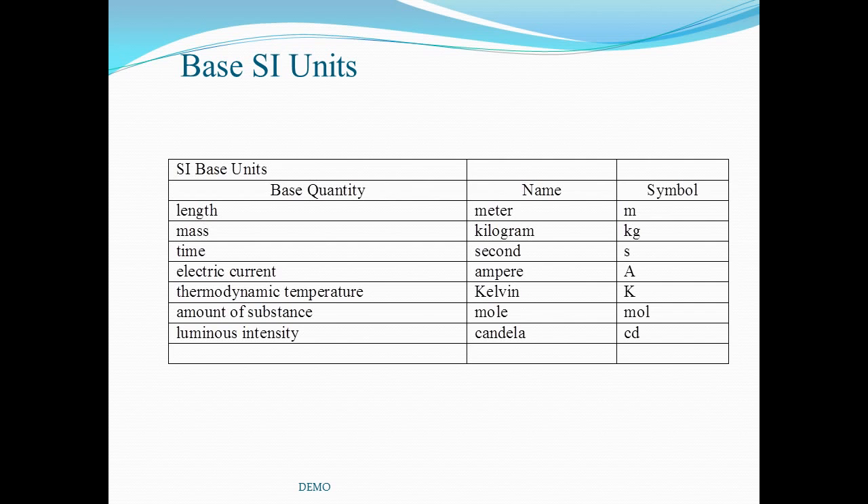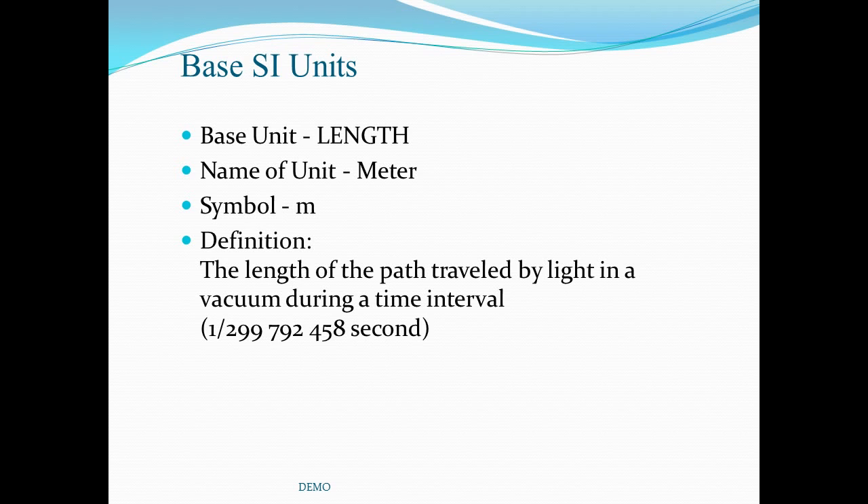We will now examine the definitions for each of these seven SI units. The metric unit for length is the meter, symbolized by the lower case m. Length was first measured in terms of several body parts. A familiar measurement was the cubit — the distance from a person's elbow to the tip of the extended middle finger, equal to approximately 18 inches. The width of a man's hand was and still is often used to measure the height of horses. The current standard definition of the meter is the length of the path traveled by light in a vacuum during a very short time interval equal to a fraction of a second, as shown on the screen.